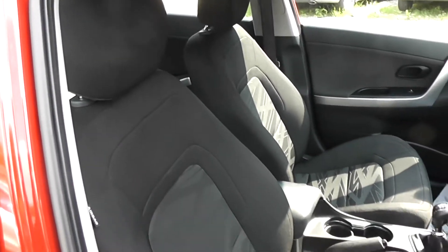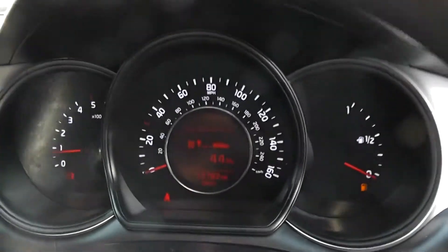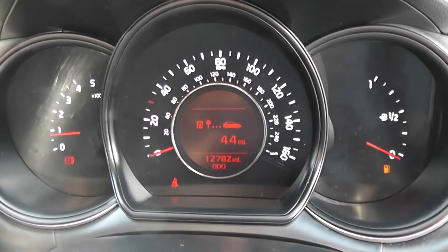As you can see, the upholstery is in excellent condition throughout. The car also has a height adjustable driver's seat. The car has done 12,782 miles.